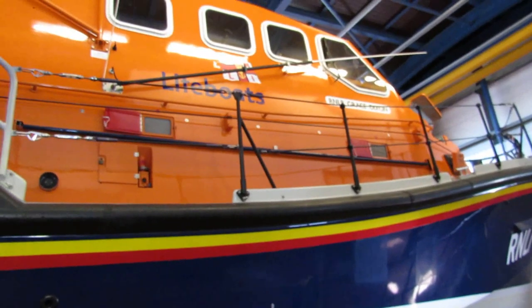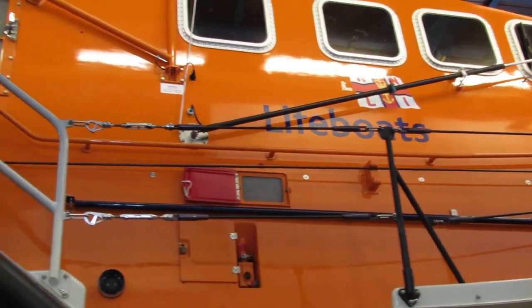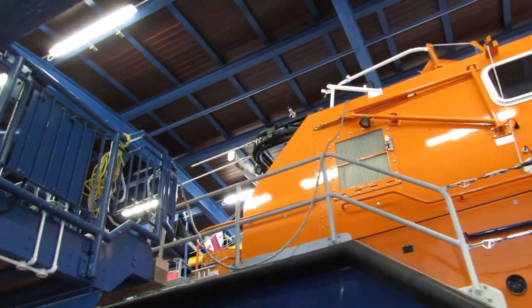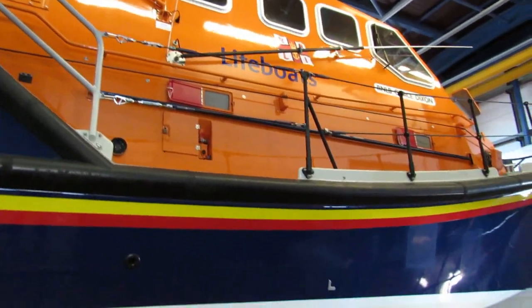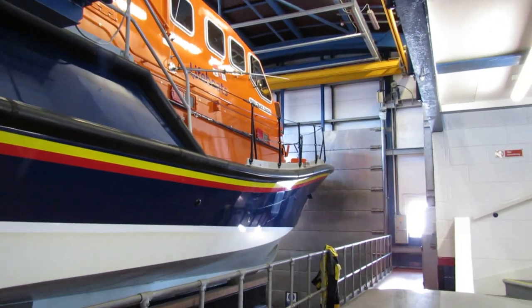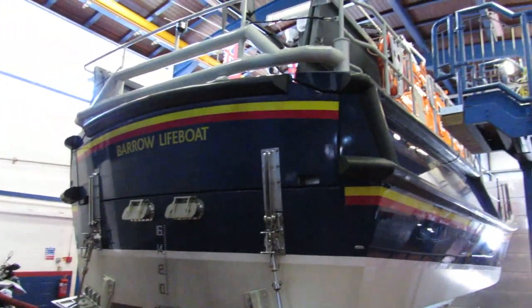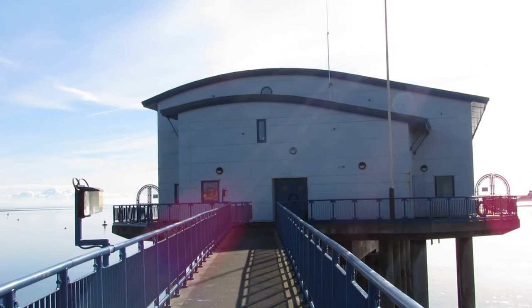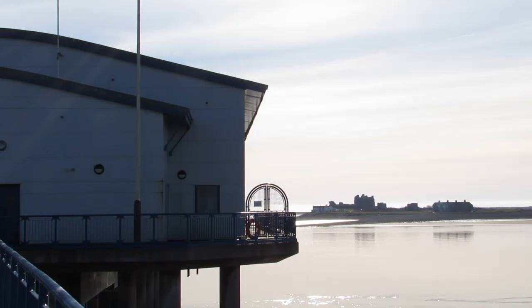The boat went out and capsized. The only one who survived was the coxswain. After that, they removed the white giants — it was a scare. That's what people do when they're caught out. They always have a channel, and people can still be fed into the channel.